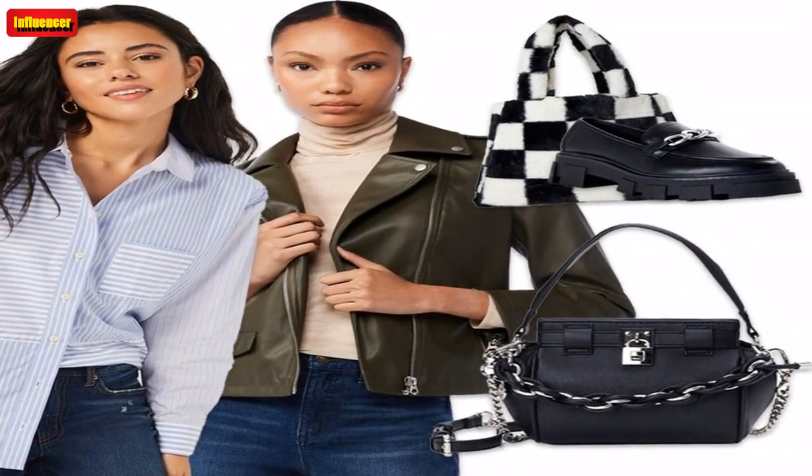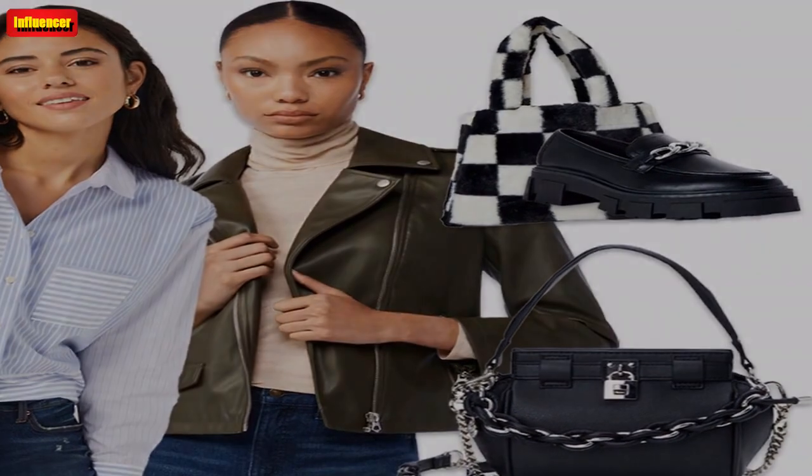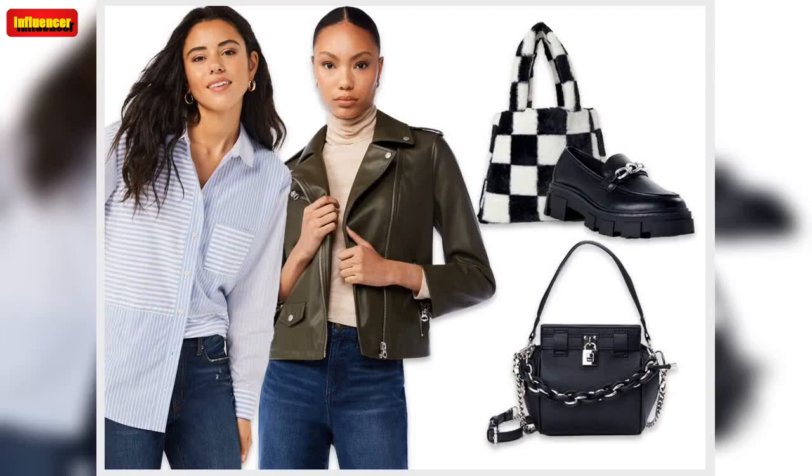No Boundaries Women's Penny Tote Handbag Black White Checker Print — Fuzzy tote bags are always a good idea, especially one that's under $30. This white and black checker print tote bag is giving us some playful and fun Y2K vibes. $29 at Walmart.